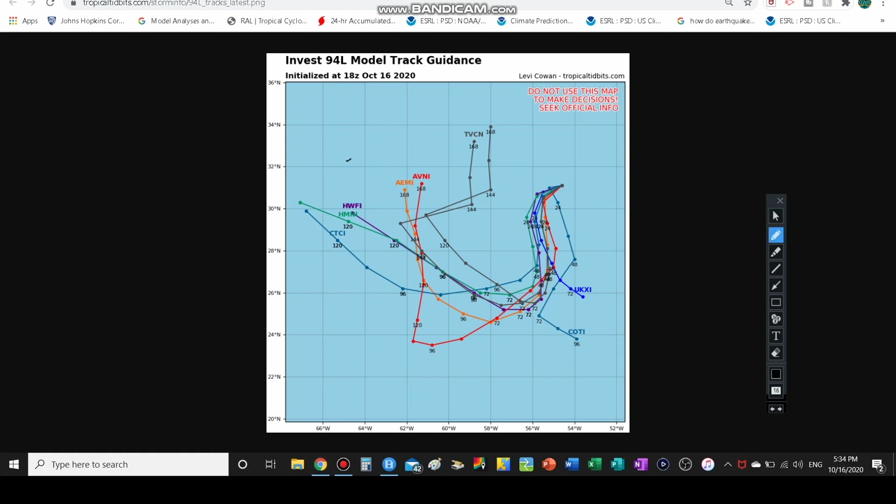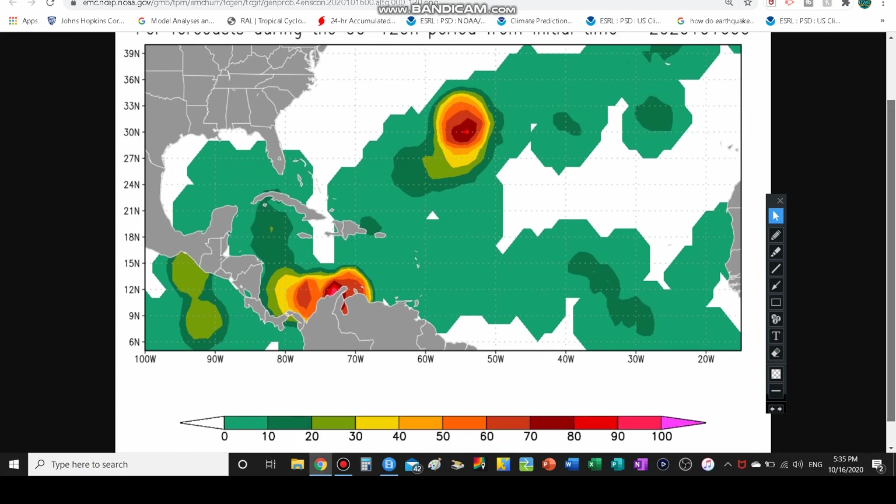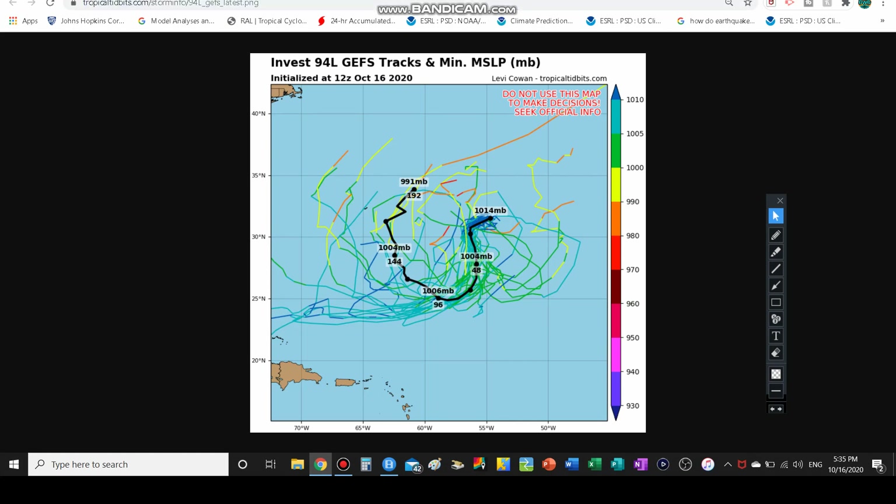The track guidance shows bringing it south over the next three days, and after that most models bring it northward. Some models have it going east of Bermuda, some have it going towards Bermuda. The track through the next three days is moving south-southwest, away from Bermuda, but then potentially coming back toward Bermuda. We have our FNMOC, GEM, and European models here showing formation chances. According to this particular map, there's an 80 to 90 percent chance of development with that storm center. Now let's go through the GEFS model tracks — they have it bringing south-southwestward and hooking right back north just east of Bermuda.